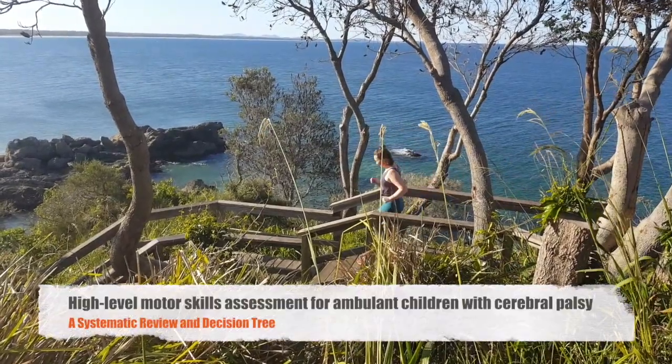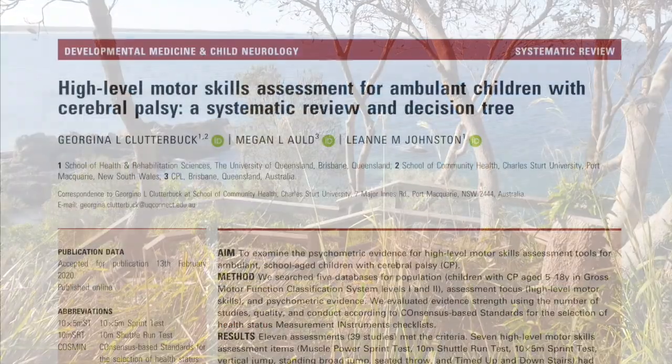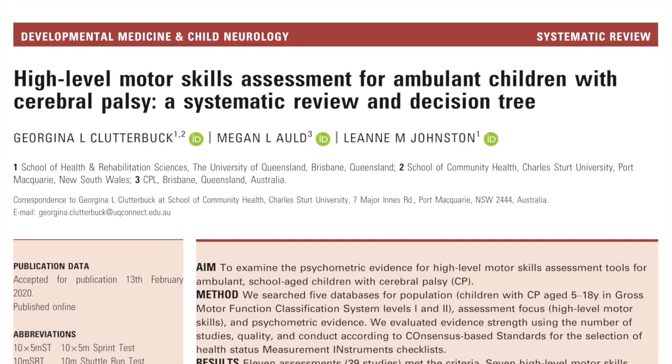This is Georgina Clutterbuck coming to you from the beautiful east coast of Australia. Together with Dr Megan Auld and Dr Leanne Johnston, I undertook a systematic review and created a decision tree.